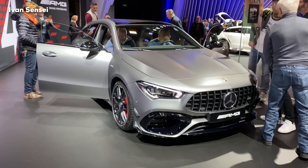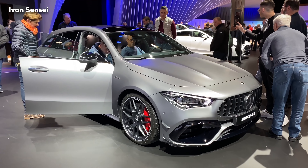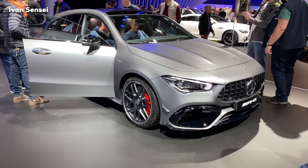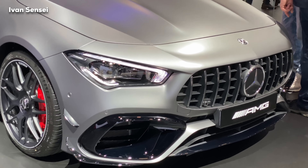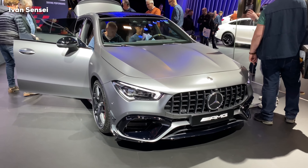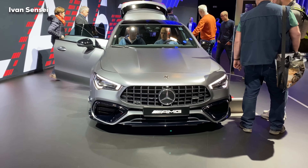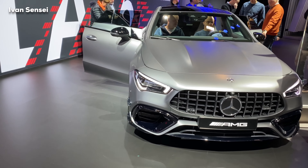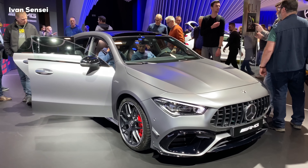Hello guys, Ivan here. I'm at the Brussels Motor Show 2020, and here is the Mercedes AMG CLA 45S. This is the shooting brake version — a crossover between the coupe and estate. We have a stunning spec here: this paint is matte paint called Designo Selenite Gray Magno. The car has an aerodynamic package with a black part in the front bumper, a strong AMG-specific grille, multi-beam headlights, and a new design language in the front.